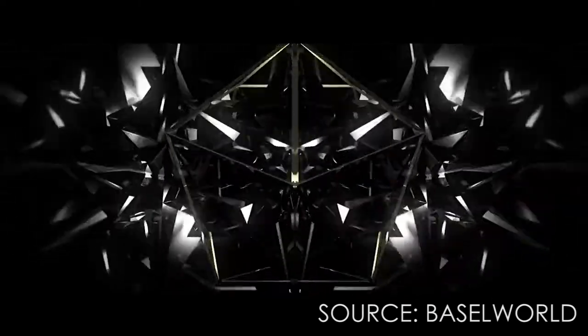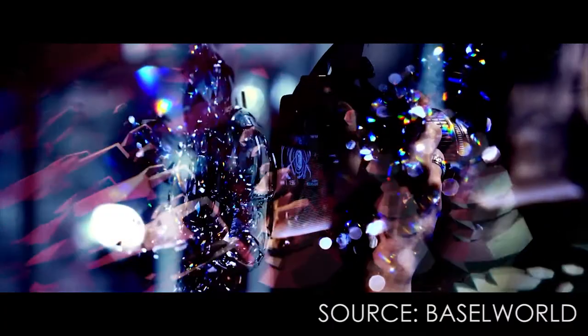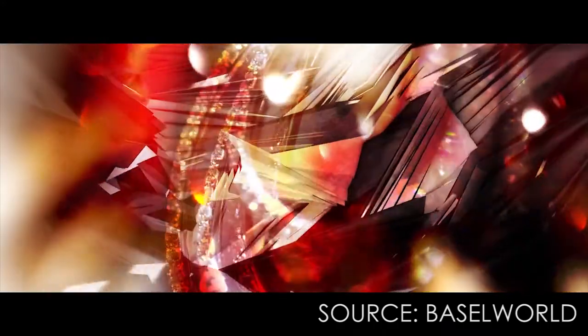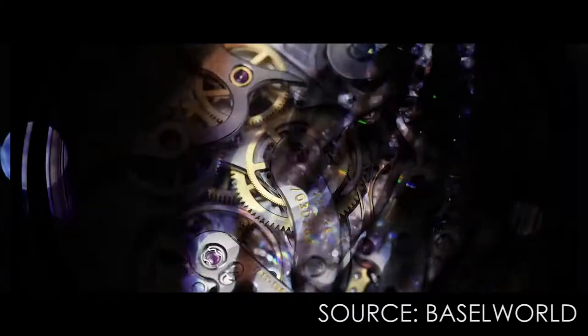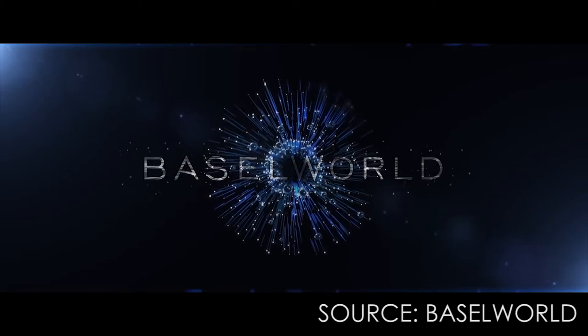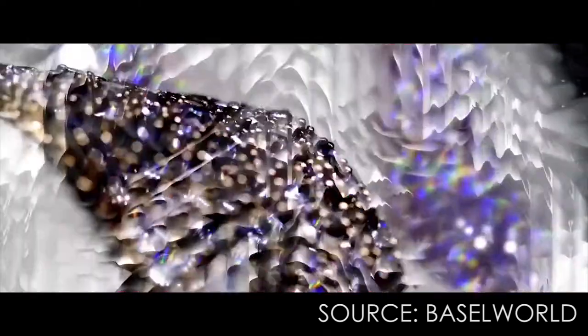Hello everyone, this is Mr. Informal bringing you new content. I finally have time to review what was released and presented at Baselworld 2018. If you don't know what Baselworld is, it's basically the biggest convention for all watch lovers, watchmakers, and the entire watch industry — including all types of watches from classical contemporary automatics to quartz, digital, and smartwatches.